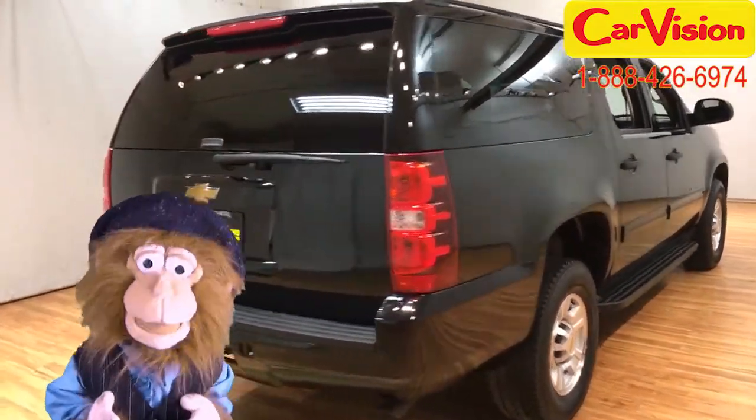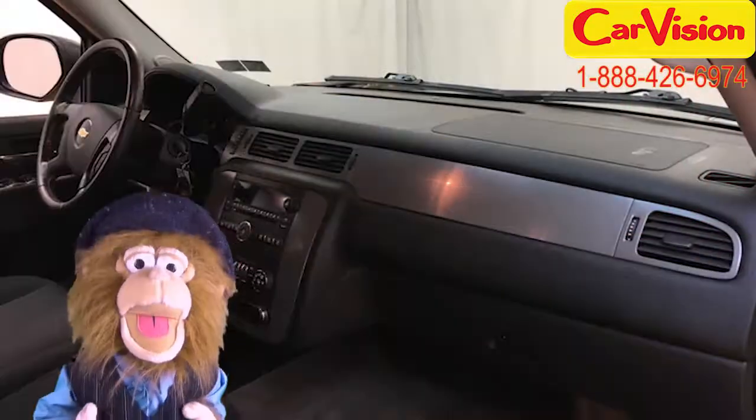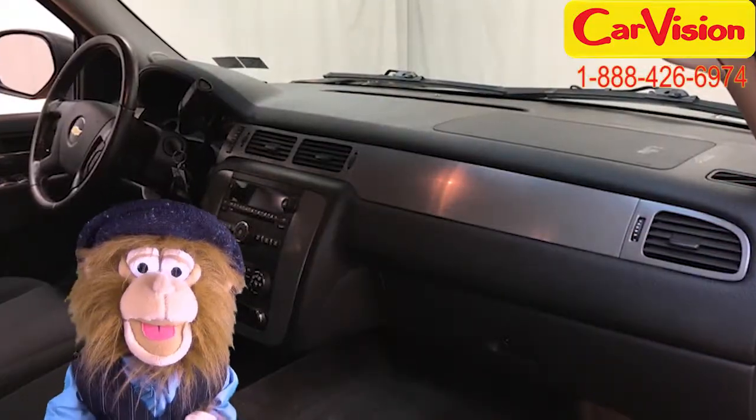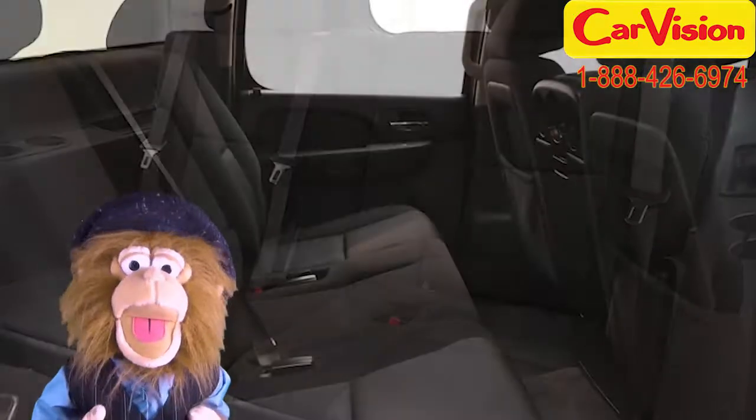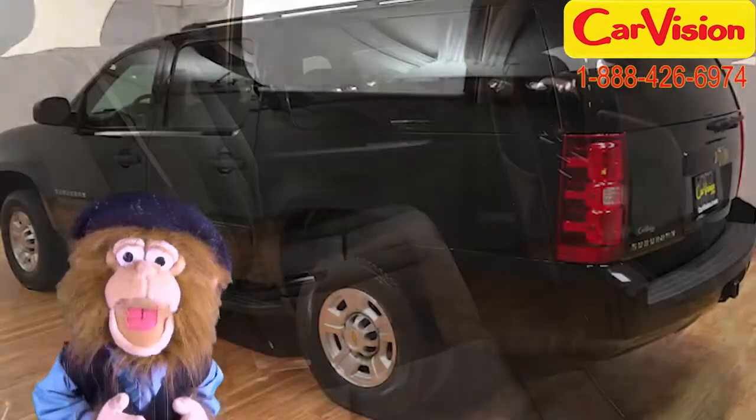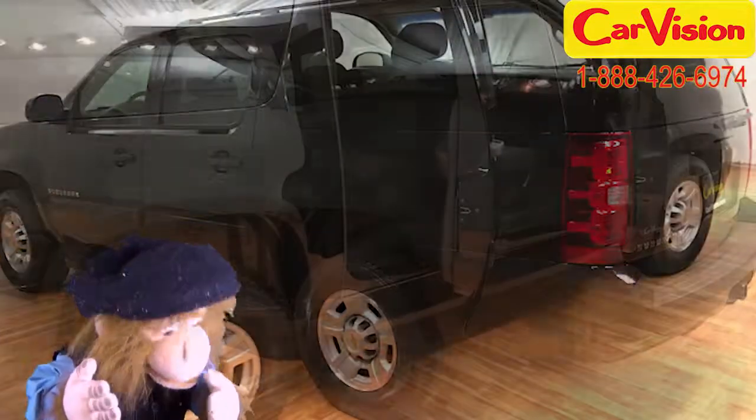Look at the black exterior and the ebony interior. Nice. It has XM radio, which I don't understand, but the kids seem to like. And it also has side steps, which help with the hip.